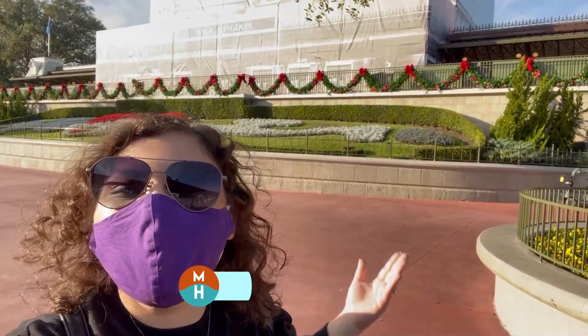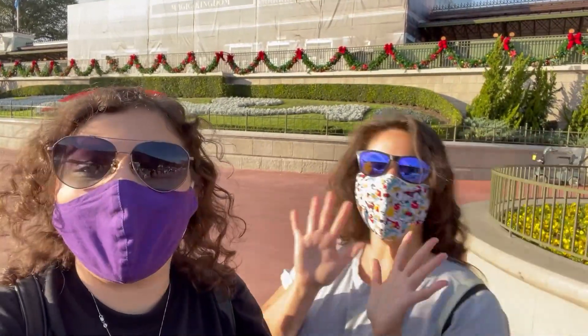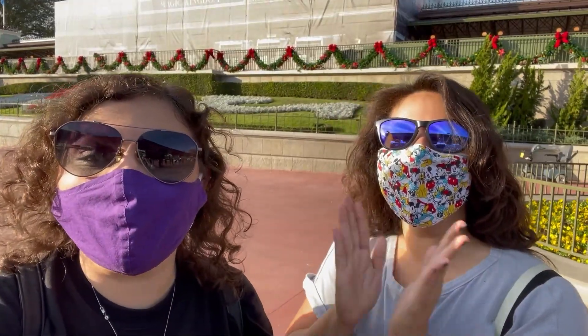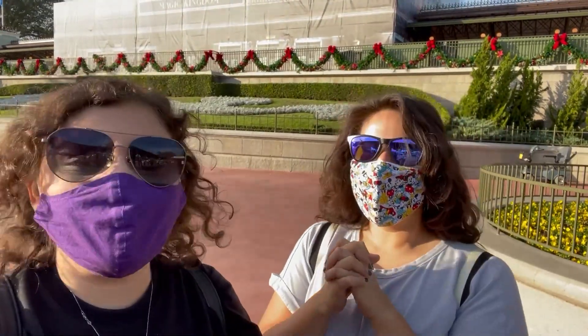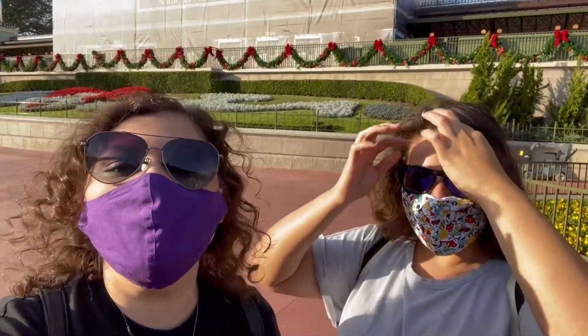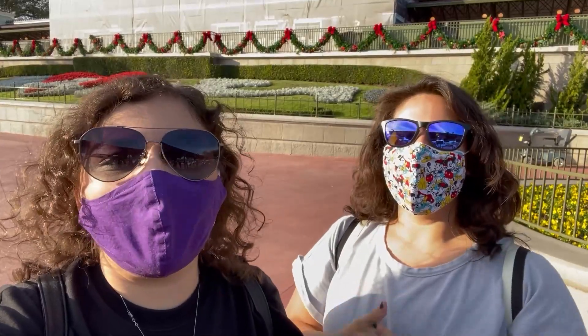What's up my dudes? It's Demi and hello from Walt Disney World at the Magic Kingdom. I have my friend Sabi with me today and guess what? This is her first visit to Walt Disney World. I am so excited to be here with you to walk you through your first time. I am going to show you what I think are the seven most important things that you should do at the Magic Kingdom on your first visit.